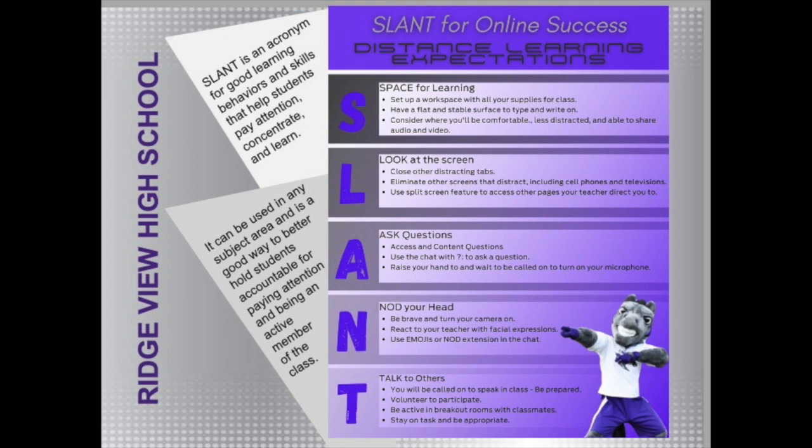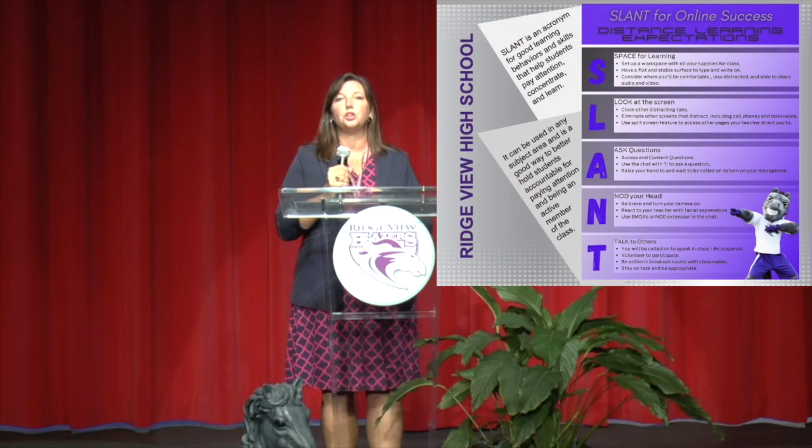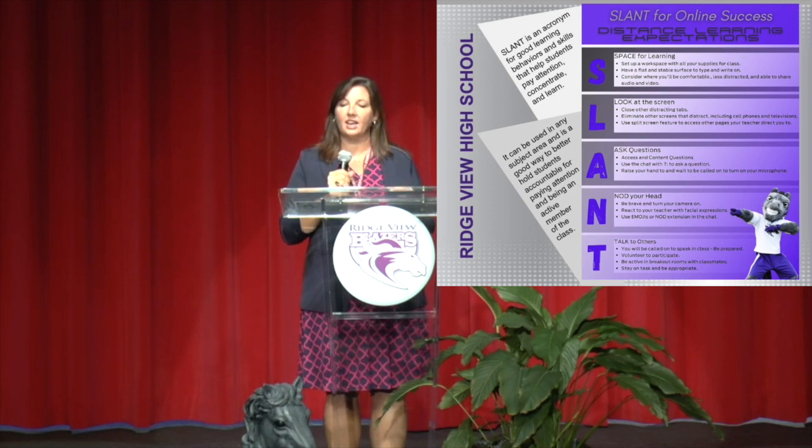A couple of things we want you to know about — SLANT for online success. When you are in your classes every day, these are some things you can do to be engaged in a virtual setting: have a workspace set up with all your materials before class starts, look at the screen if possible, have your camera on so you can see your teacher, ask questions via the chat box or by raising your hand, nod your head, and interact with your teacher and classmates very similarly to how you would in a classroom.